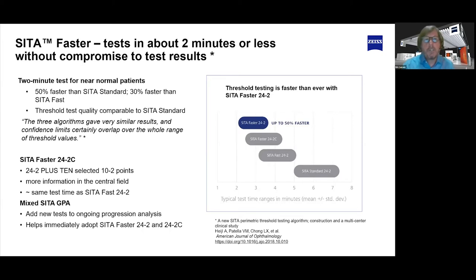About two years ago, we innovated with CETA the way that we run the test and created CETA Faster. This was applied to the 24-2 pattern. We had CETA Standard, which was and still is the gold standard in threshold perimetry. Then we innovated to CETA Fast, which shaved some time off that. And now we have CETA Faster, introduced about two years ago.